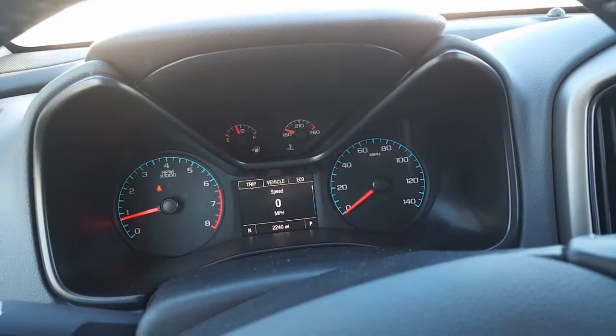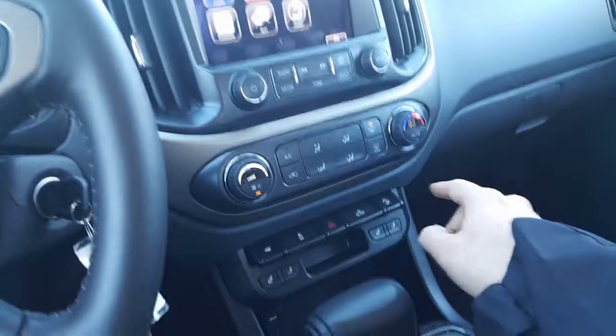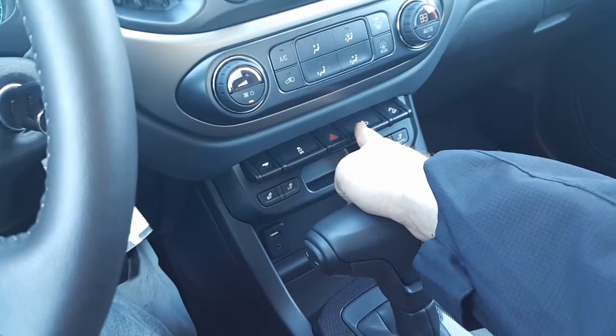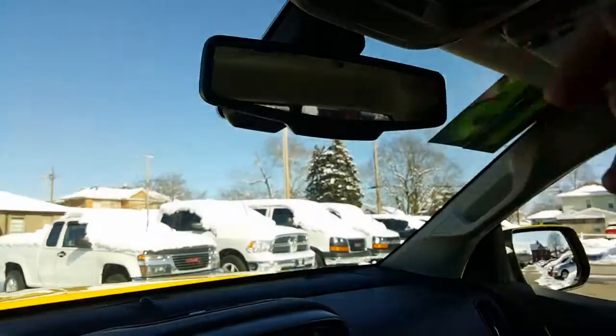There's your cruise control, your voice commands, and your controls for the screen right there. You also have your MyLink system. Throw it into reverse — there's your backup camera. All of your climate controls, trailering, traction control, heated seats, light for the bed, USB, aux cable, charger down there, OnStar, with an auto-dimming rearview mirror.